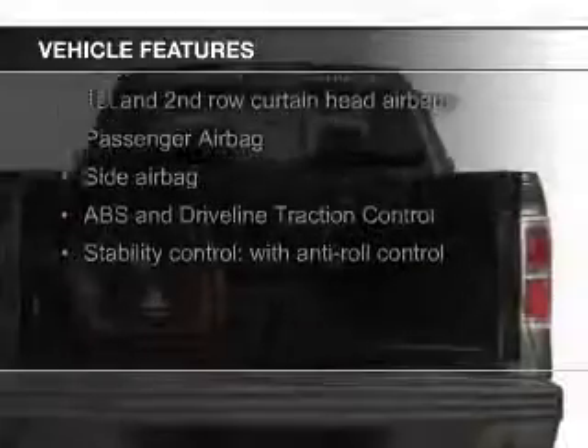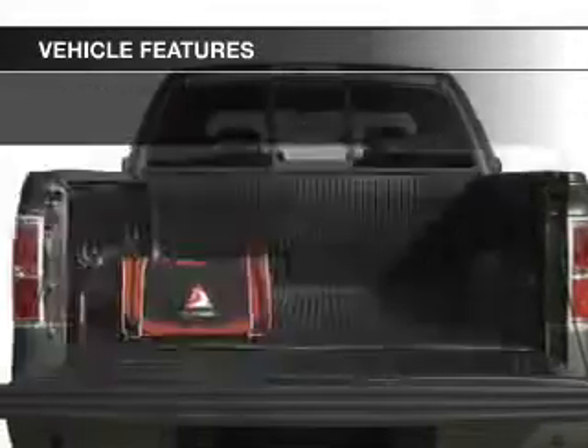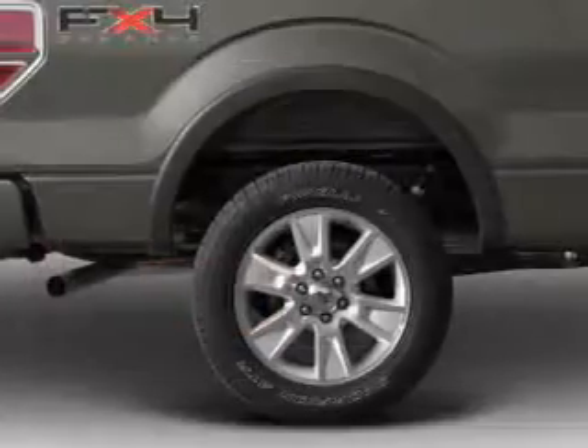The features include aluminum rims, an alarm system, split rear seats, power windows, and power steering.